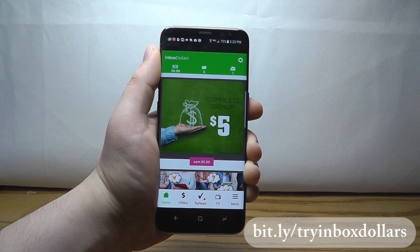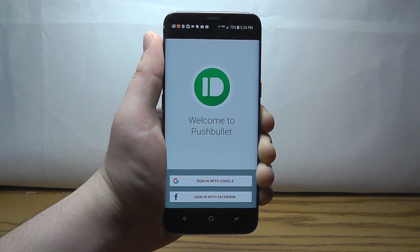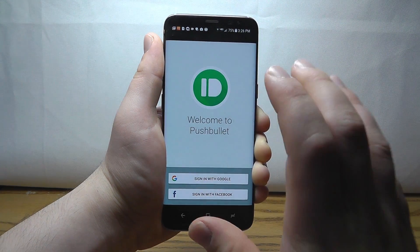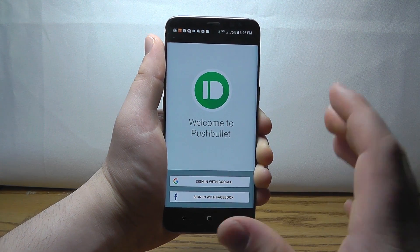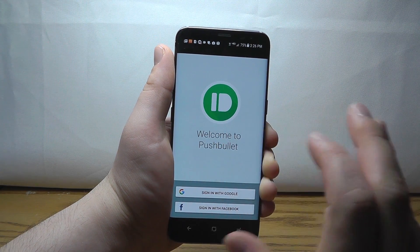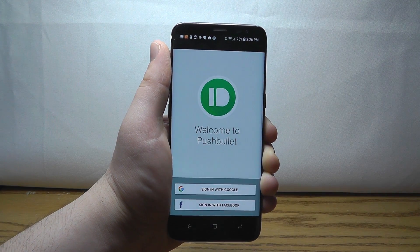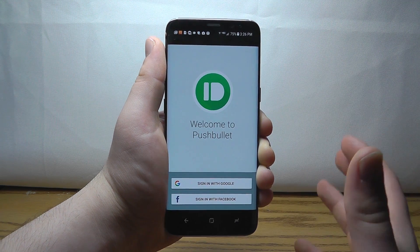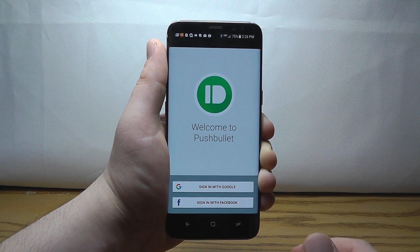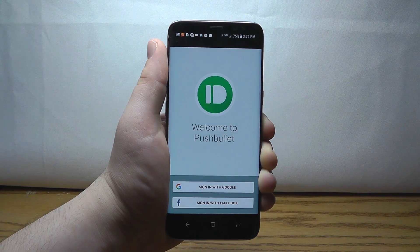Pushbullet allows you to send SMS messages directly through your Android device using your PC computer. It connects your PC to your Android to send SMS messages — giving you the same type of experience that iMessage has with MacBook computers, but on your PC and Android device.